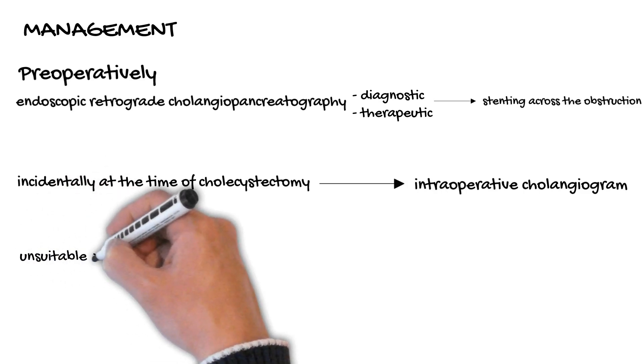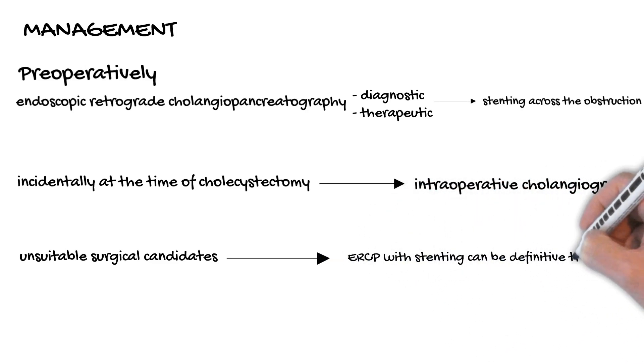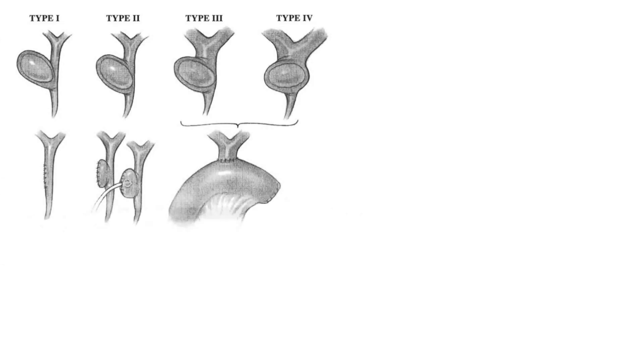For patients who are unsuitable surgical candidates, ERCP with stenting can be definitive treatment for Mirizzi syndrome. The surgical approach to Mirizzi syndrome is based on the presence and type of cholecystobiliary fistula.